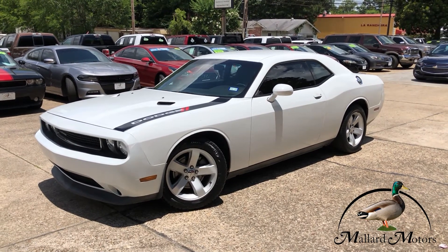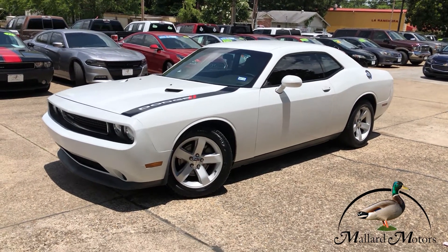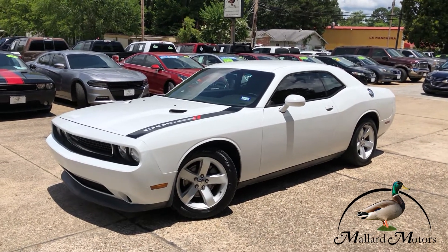Hey guys, it's Clay at Mallard Motors, home of the $100 Credit Challenge. That's where we give you $100 in cash if we can't get your credit approved.